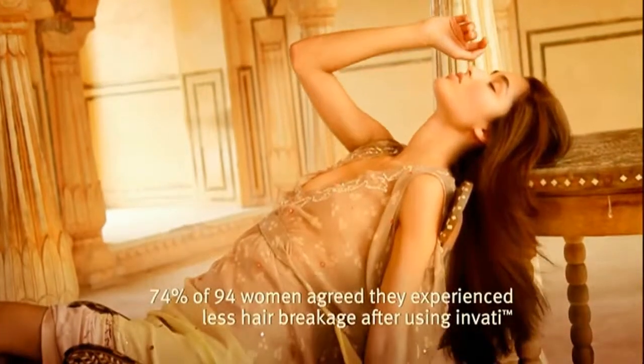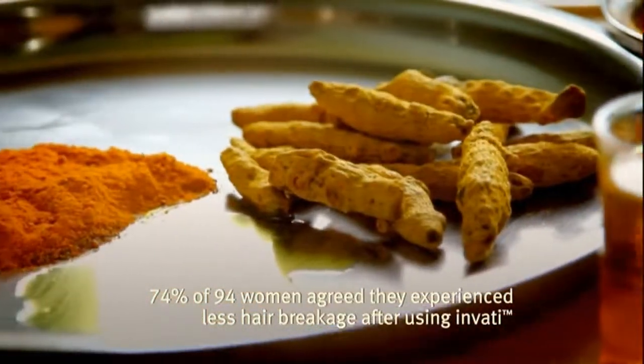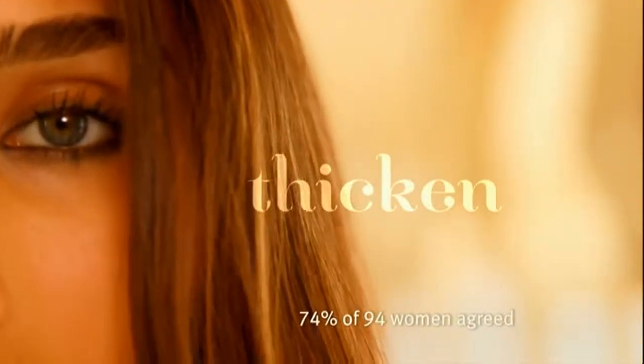It reduces breakage, hair looks fuller, and it contains Densaplex, a blend of herbs inspired by Ayurveda, the ancient Indian art of wellness, to cleanse and exfoliate your scalp and thicken the look of your hair.